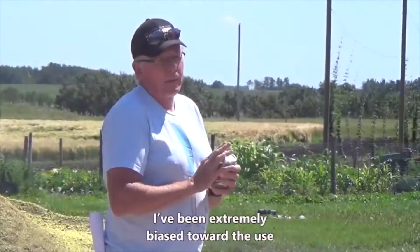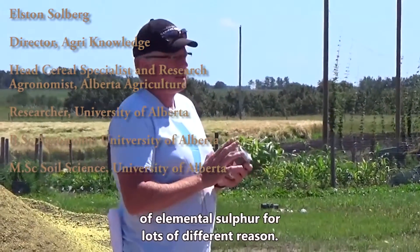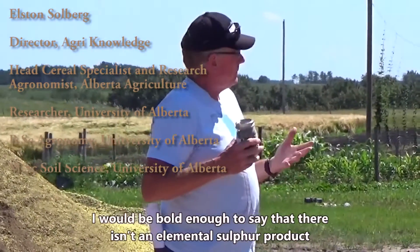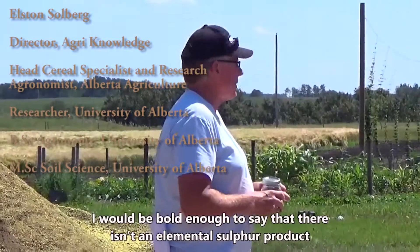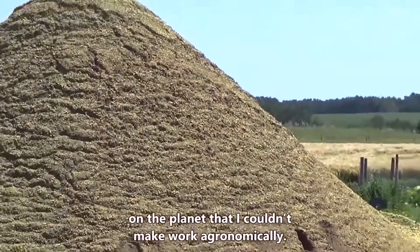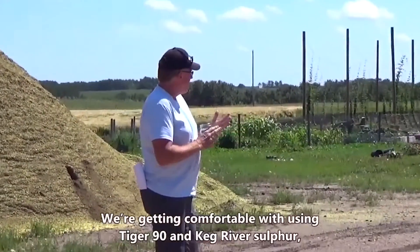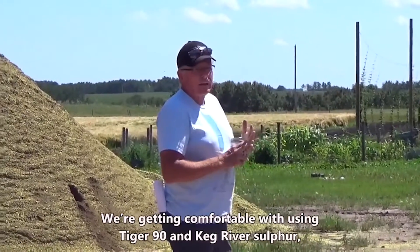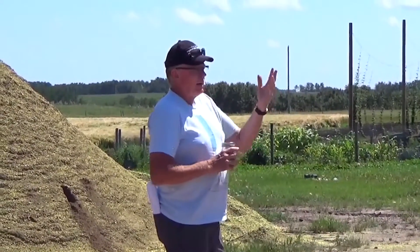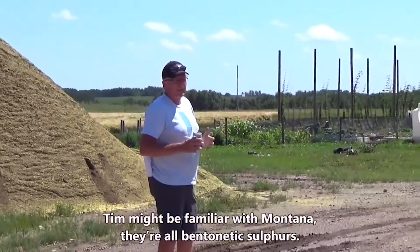Since that period of time, I've been extremely biased towards the use of elemental sulfur for lots of different reasons. I would be bold enough to say that there's probably not an elemental sulfur product on the planet that I couldn't make work ergonomically. We're getting comfortable with using Tiger 90, Keg River sulfur — they're all bentonitic sulfurs.